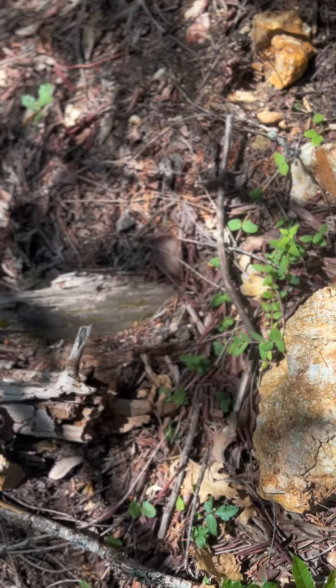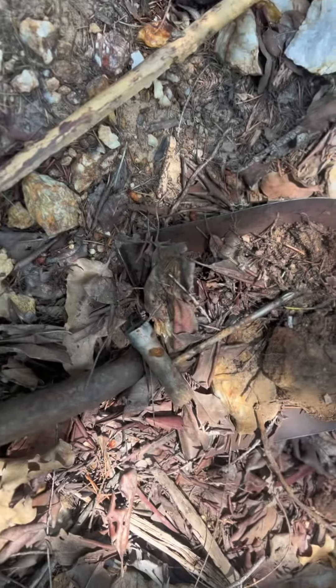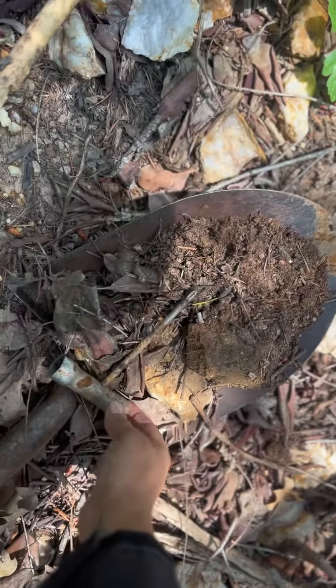Let's check it out — I'm going to detect right here and see if there's anything giving a signal. Why not? I got a signal and I found this cool little tool.